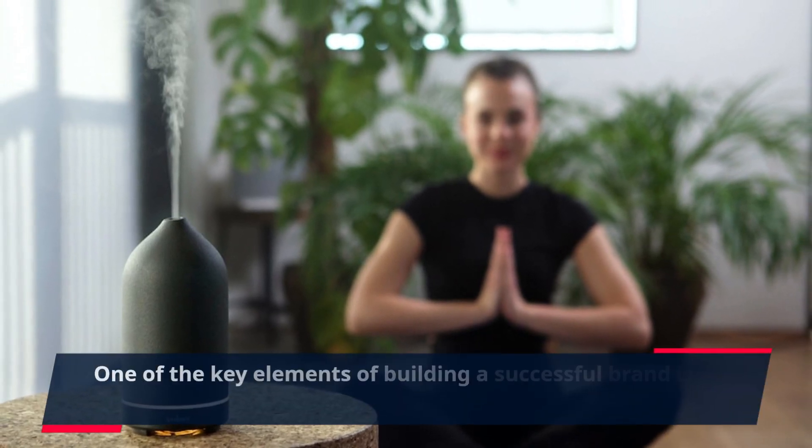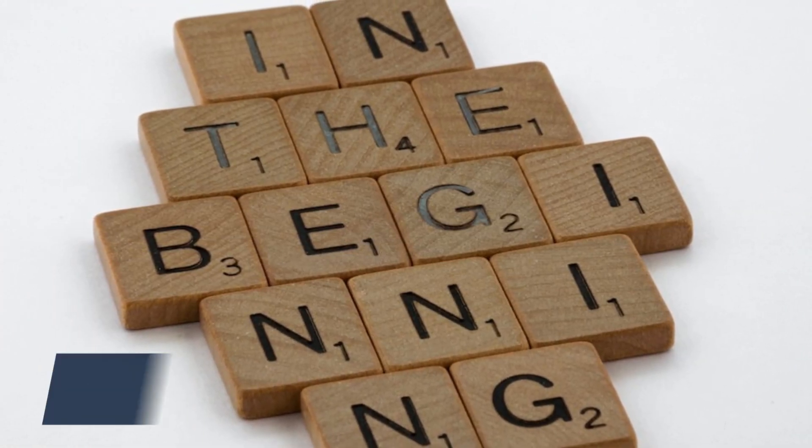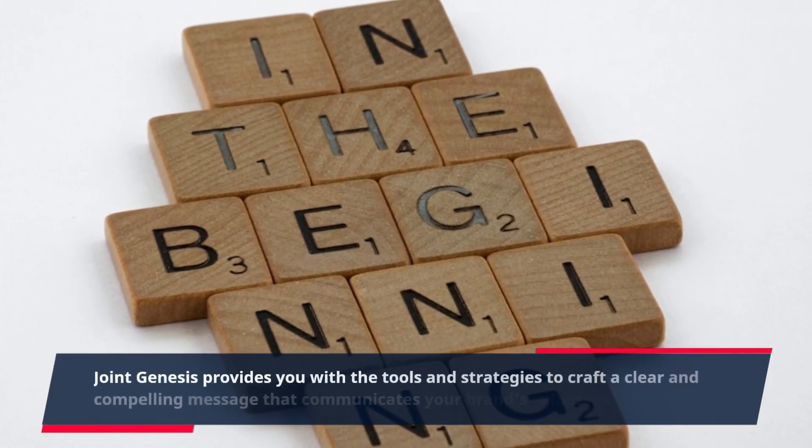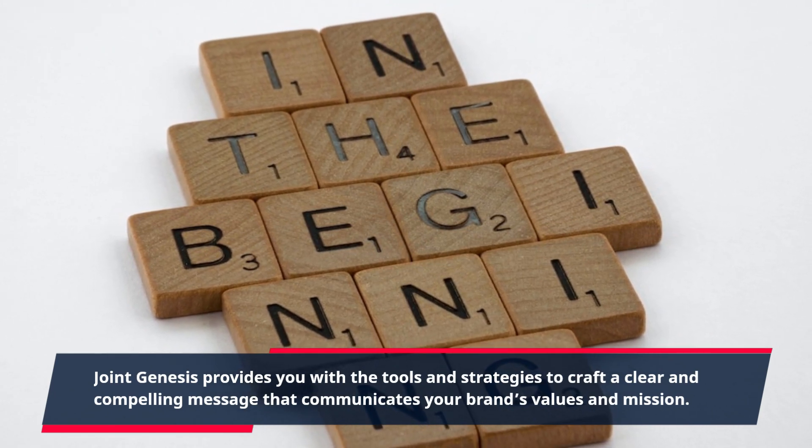One of the key elements of building a successful brand is a strong and consistent message. Joint Genesis provides you with the tools and strategies to craft a clear and compelling message that communicates your brand's values and mission.